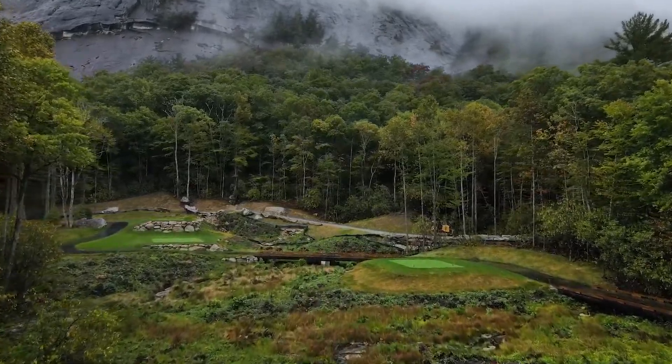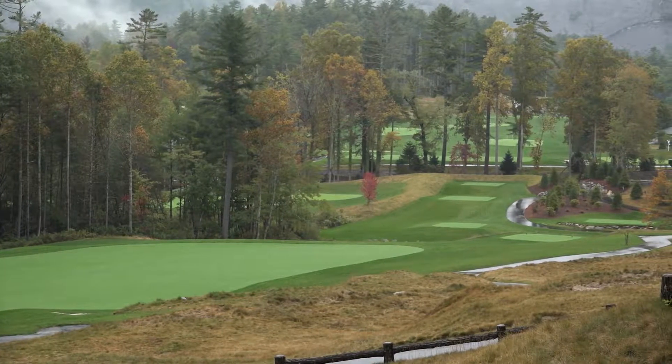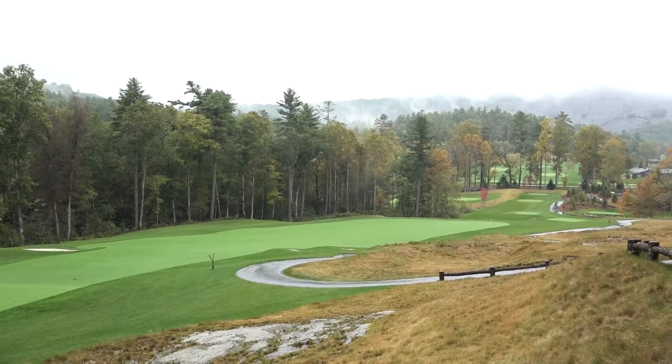We renovated the entire property — all new everything: cart paths, greens, tees, roughs, routing of new holes. There are seven new golf holes. We went from about 5,400 yards to almost 7,000 yards, par 71, in the Tom Fazio designed golf course.